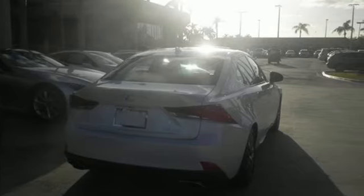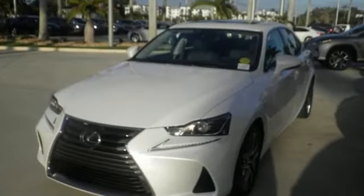Enhance your driving experience with Lexus Enform, Bluetooth, and USB smartphone connectivity, and Lexus Display Audio with Color Multimedia Display and Scout GPS Link.